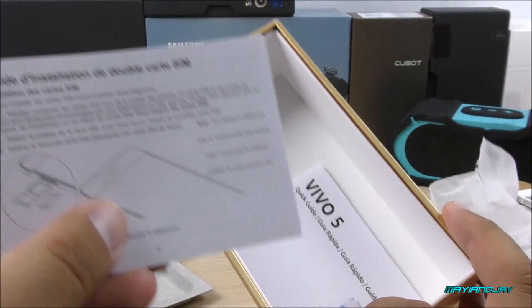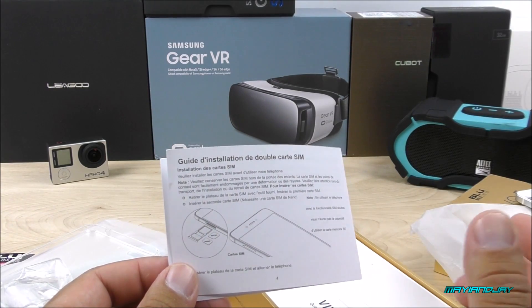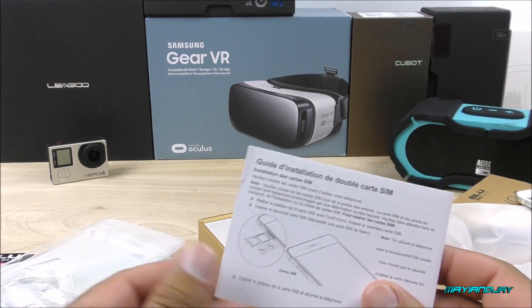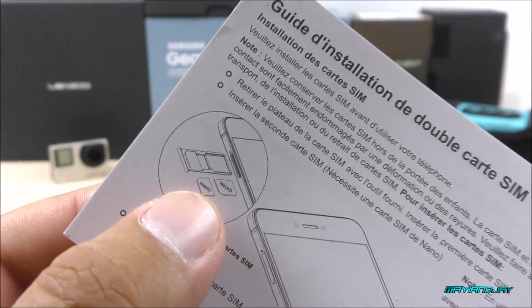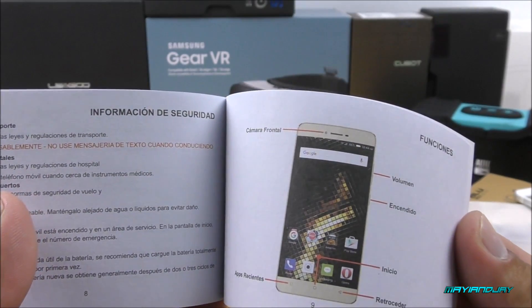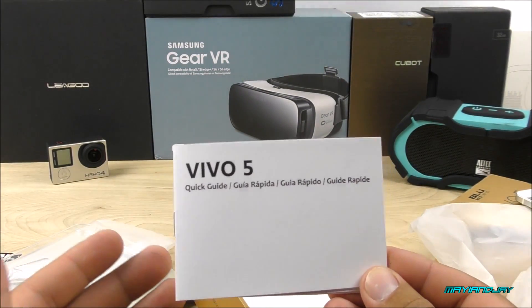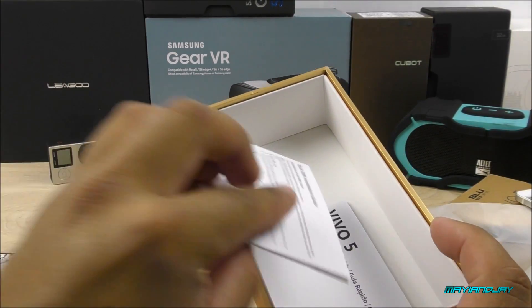I'll have to test the charging on the review video. Speaking of which, let me know in the comments if you want a full review, because sometimes products from China don't get enough views and I lose interest in making a review. We also have a small booklet with instructions on how to install the SIM card — it's a dual SIM dual standby device and one slot can be used for a microSD card to extend memory. Lastly we find the manuals, which look quite generic — as expected from Chinese devices rebranded by Blue.